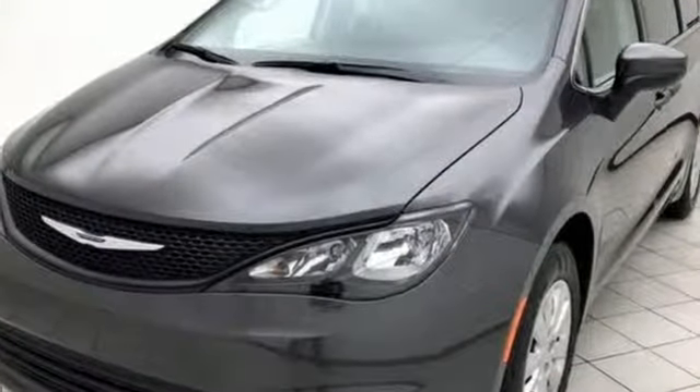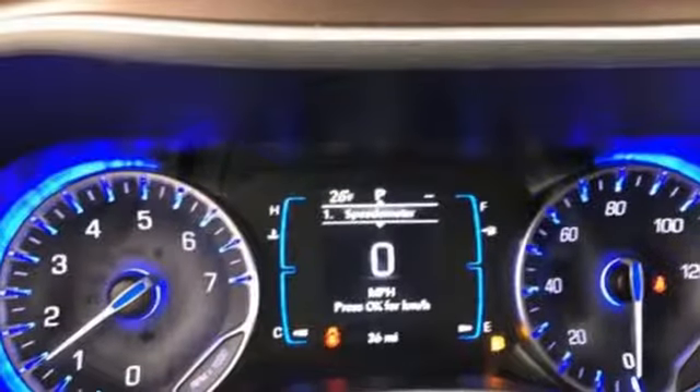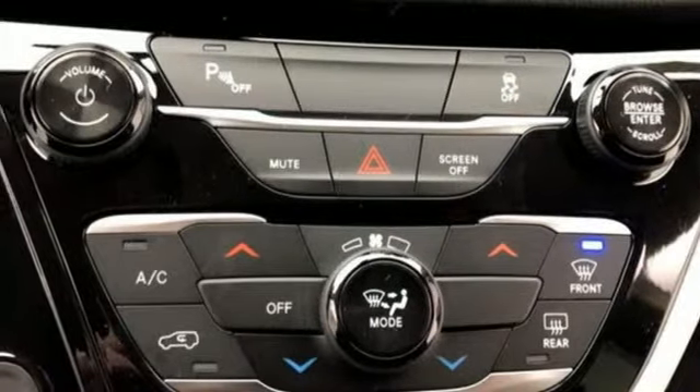Bluetooth streaming audio, power heated mirrors, air conditioning, ParkSense with stop park assist, keyless enter and go, manual tilting steering column, Pentastar engine, rear lip spoiler, gas pressurized shocks, and automatic transmission.